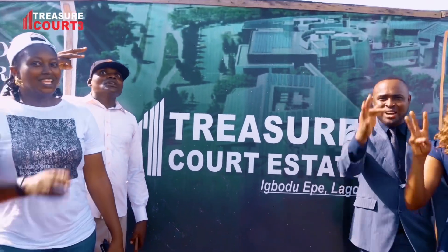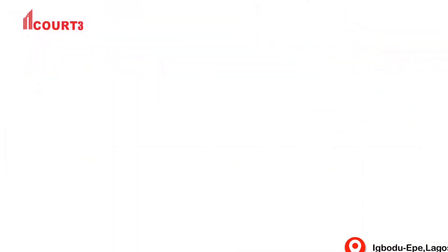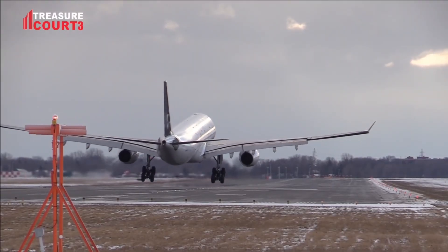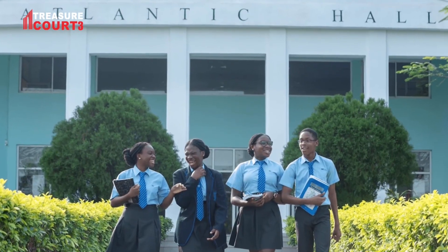You are welcome to Treasure Cut Face 3! Treasure Cut Face 3 is located at Imbudu Ekber, Lagos. The neighborhood of this estate includes Lagos State Film City, Lagos State Film Logistics Hub, Atlantic Old School, and lots more.